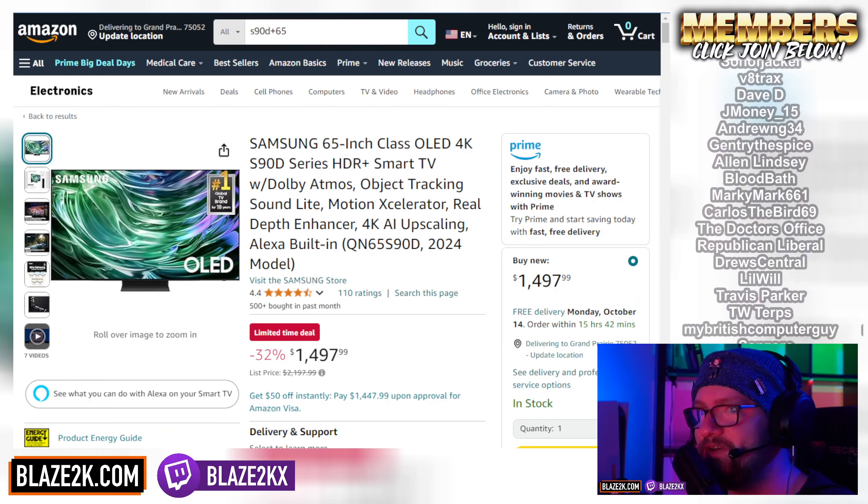Anyways guys, see you on tomorrow's stream. You have to subscribe and click the bell icon so you're notified in the morning. If you're not already a subscriber and haven't clicked the bell icon — I love you, I appreciate you. Drop a like, and let's get hyped up for the PS5 and get some of those deals. One more time, let's go through the deals.